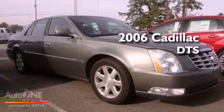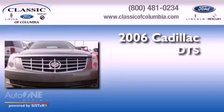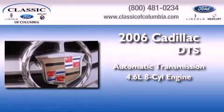This is a 2006 Cadillac DTS. This four-door sedan has an automatic transmission and a 4.6 liter V8.